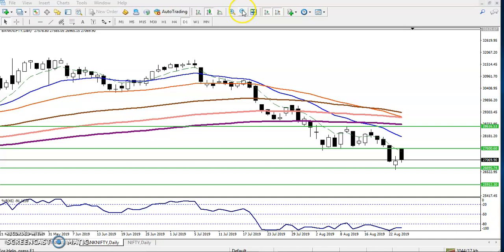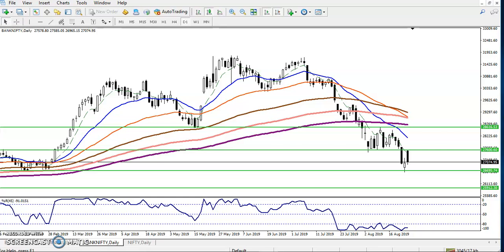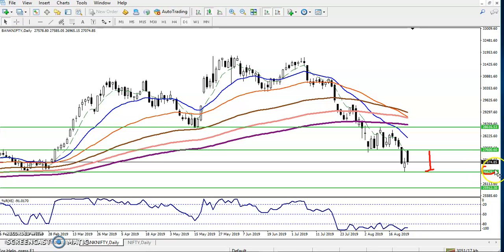Right now the price is running in this range — this is our trading range. The supporting line is 26,629 and our resistance line we have seen is 27,600. So in my previous video I told you this is a strong resistance area.